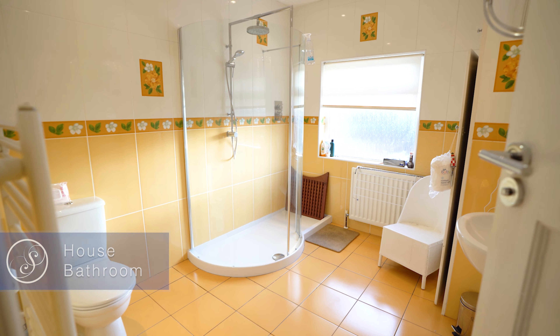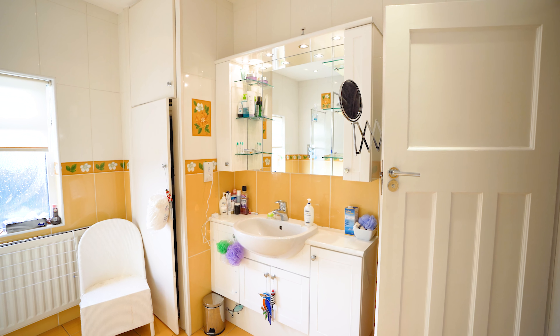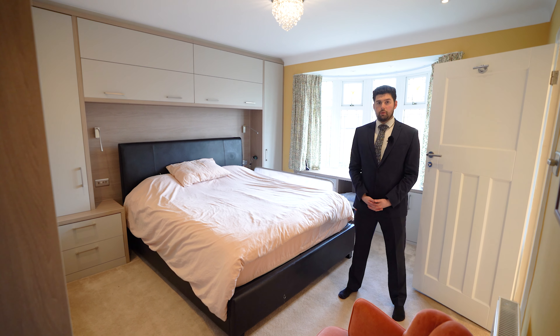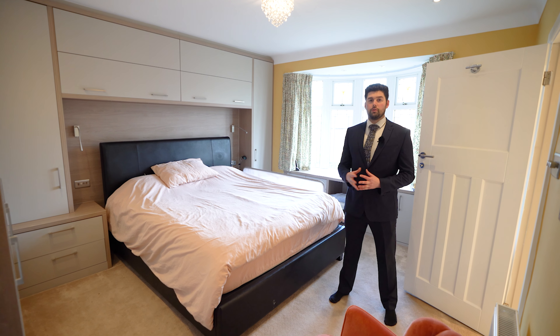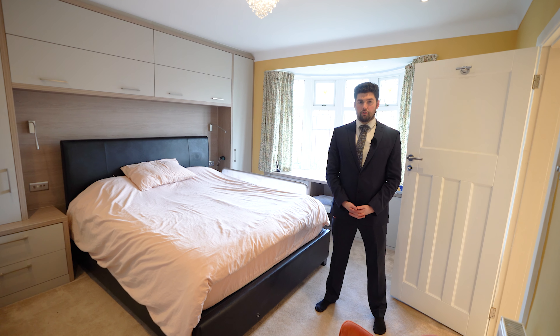From the first floor landing, access is offered to three double bedrooms, the beautifully designed house bathroom finished with Villeroy and Boch tiles, and this primary bedroom complete with newly installed fitted wardrobes and drawers and a fully tiled four-piece ensuite bathroom.